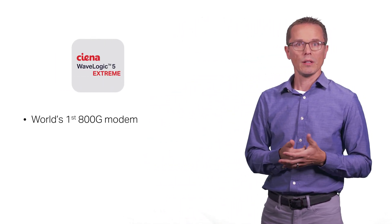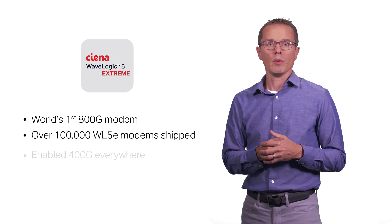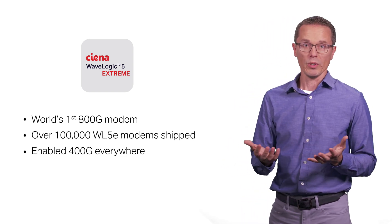As the sixth generation of Siena's coherent offerings, WaveLogic 6 Extreme benefits from our team's unmatched expertise in coherent networking and builds off the technology and algorithms used in previous generations. With WaveLogic 5 Extreme, we delivered the world's first 800G to networks and with over 100,000 WaveLogic 5Es shipped to date, we've enabled ubiquitous 400G client connectivity globally.